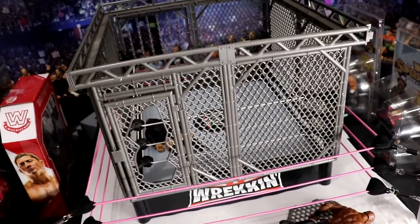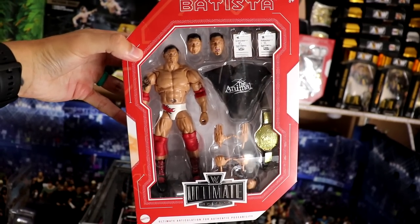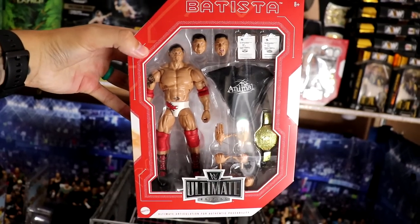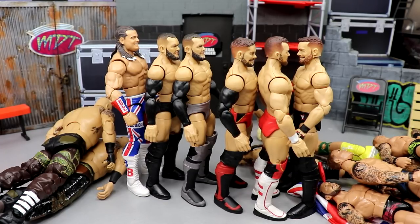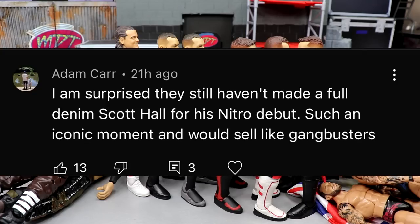If you guys want to win the Ultimate Edition Batista figure, check out my Instagram — link in the description below with all the rules. That's going to wrap up the video. Before we get out of here, let's get into our random shout out — this one goes to Adam Carr, who says he's surprised they still haven't made a full denim Scott Hall for his Nitro debut, which is such an iconic moment and would sell like gangbusters. Yeah, I'm surprised too — I think they'll definitely make an Ultimate Edition Scott Hall at some point.